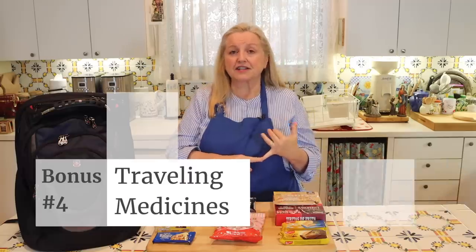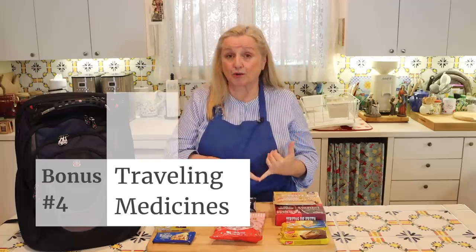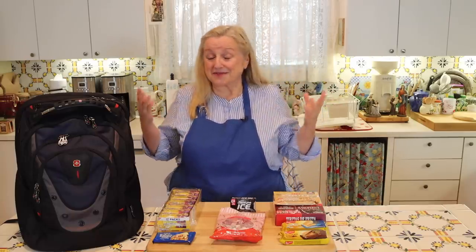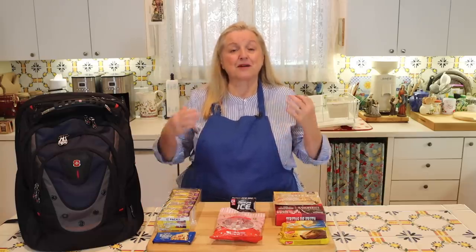Now I want to talk about something very important: how to travel with your medication, especially if you have medication that needs to be kept cold. What do you do in a bug out situation? This may apply to a lot of people because we're not just talking about insulin - I learned that there are over a hundred medications that need to be kept refrigerated, and I know some of you have expressed concerns about what you would do.